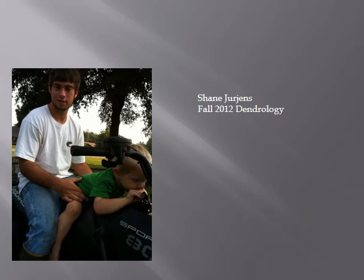Shane Jurgens and Dr. Thetford's Dendrology Class, Fall 2012.